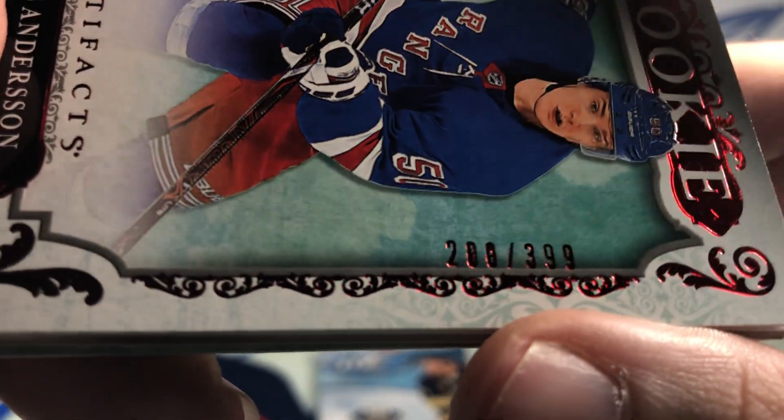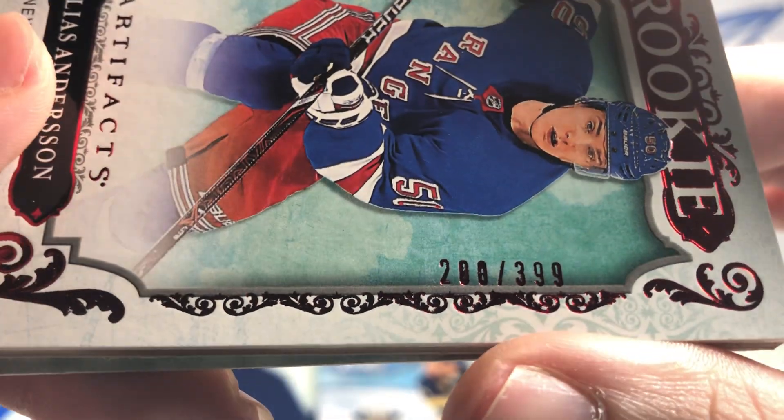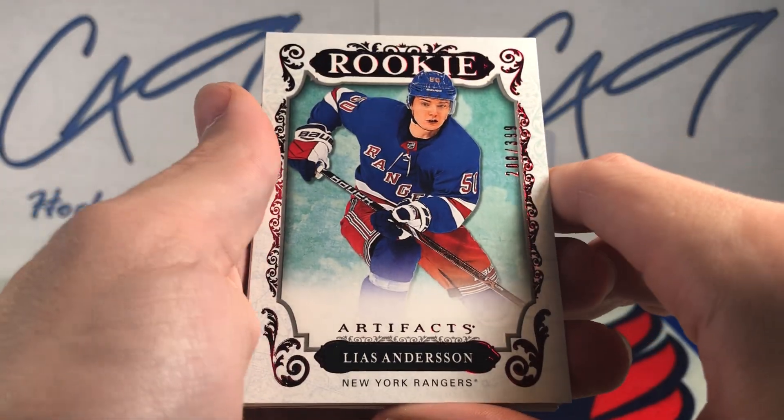It looks better on camera, to be honest with you, but that stamp is pretty brutal. That's Elias Anderson.